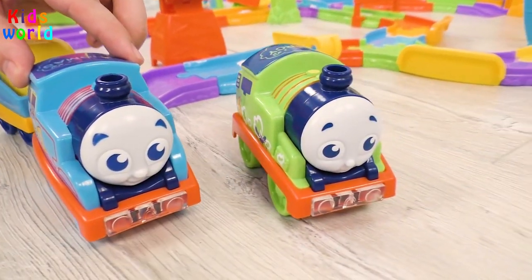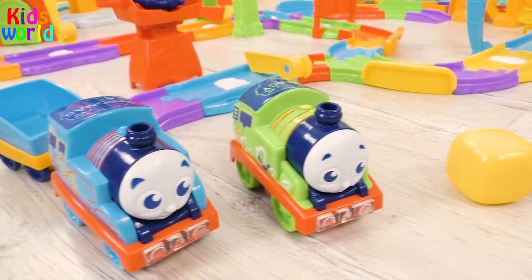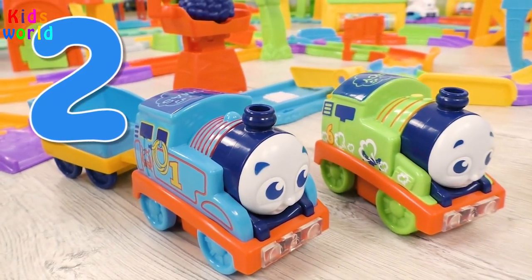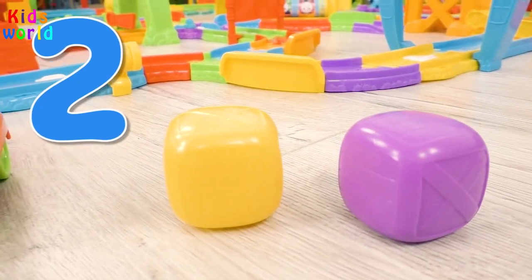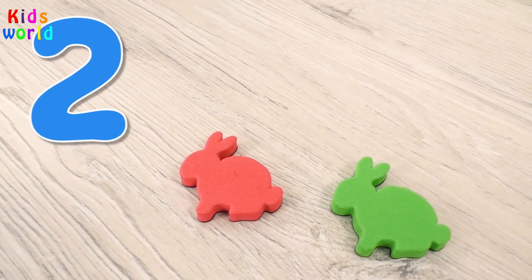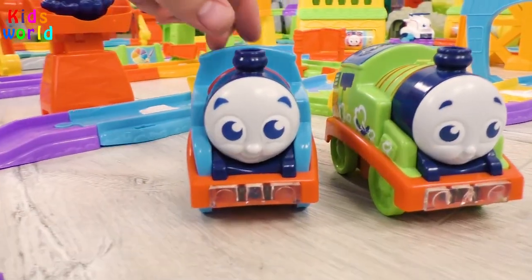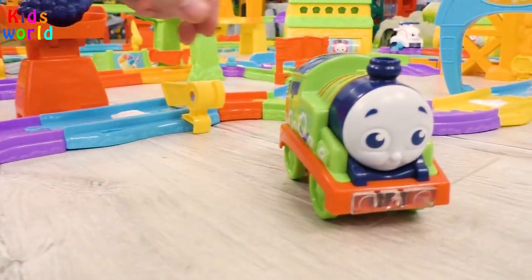Look, this is Percy, Thomas' best friend. Now we see two engines, two. And also two boxes, two. And here we have two rabbits, two. So now two friends are continuing their journey.